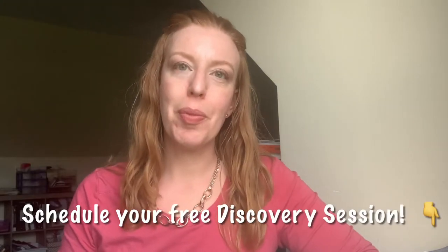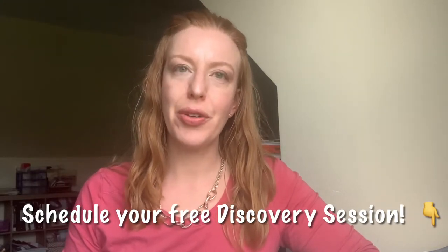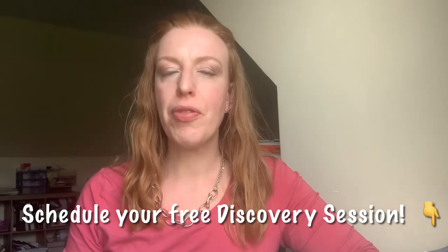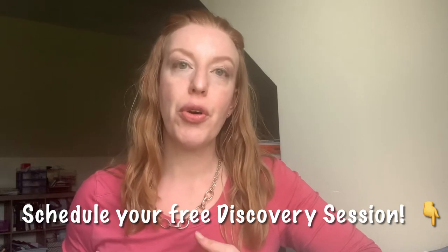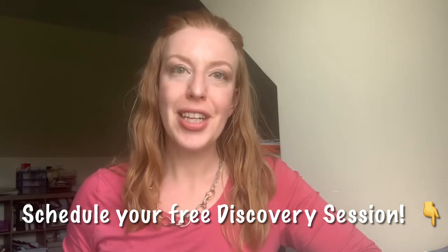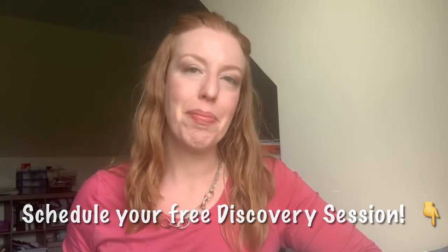Hey friends, welcome back to my channel. My name is Jennifer Franchak and I'm a certified functional nutrition counselor. I work with motivated men and women who are struggling with chronic illness, as well as those who want to prevent chronic illness from happening in the first place. I teach them how to take control of their own wellness through personalized nutrition, self-care, and by creating mindset change.